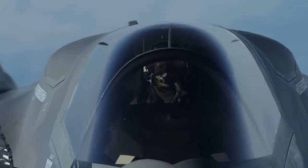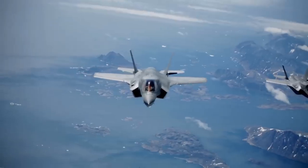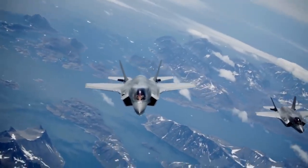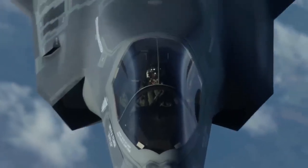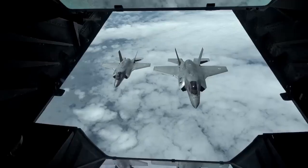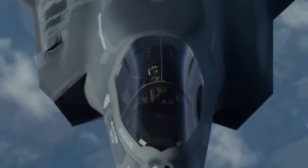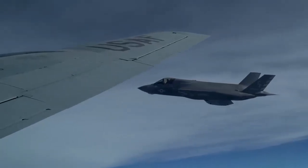The F-35A achieved this certification in October 2023, after 10 years of intense effort and testing. The certification applies to all F-35As in the Air Force's inventory, regardless of their upgrade status. However, the F-35A is not compatible with the older versions of the B-61, such as the B-61-3 or the B-61-4, which are being phased out and replaced by the B61-12.